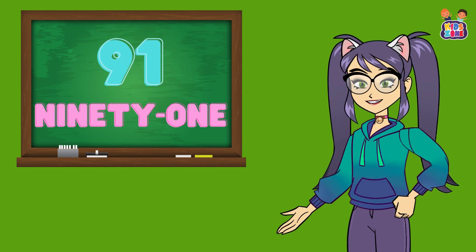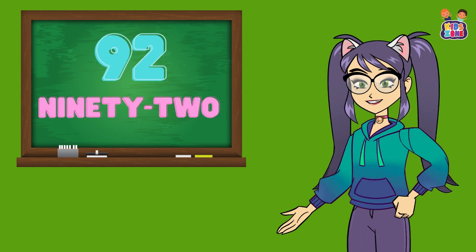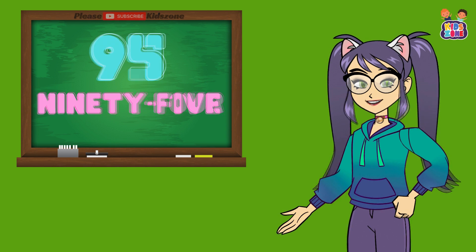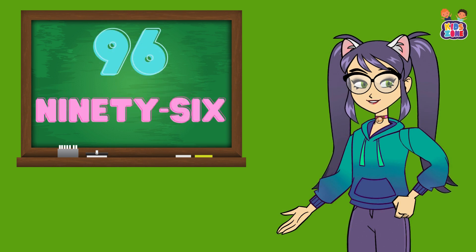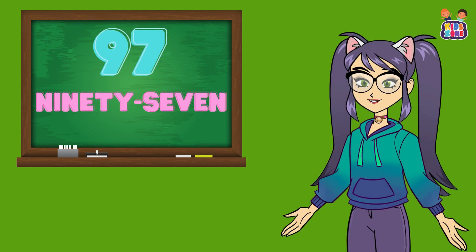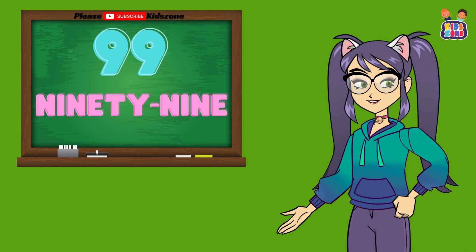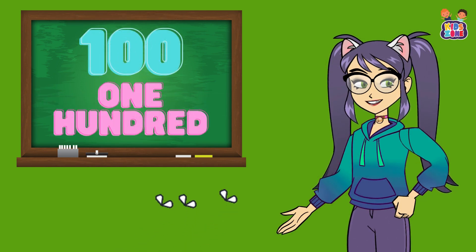Let's keep going. 91, 91, 92, 92, 93, 93, 94, 94, 95, 95, 96, 96, 97, 97, 98, 98, 99, 99, 100, 100.